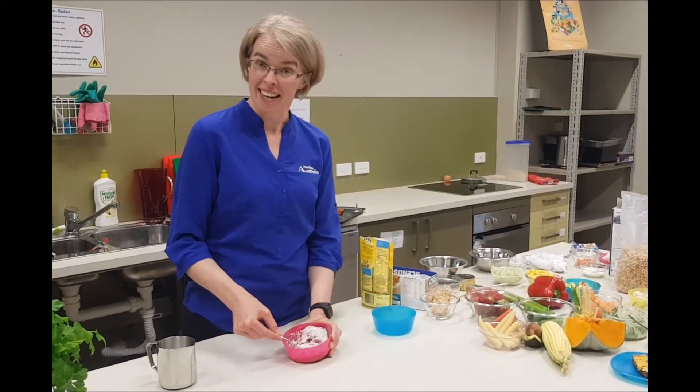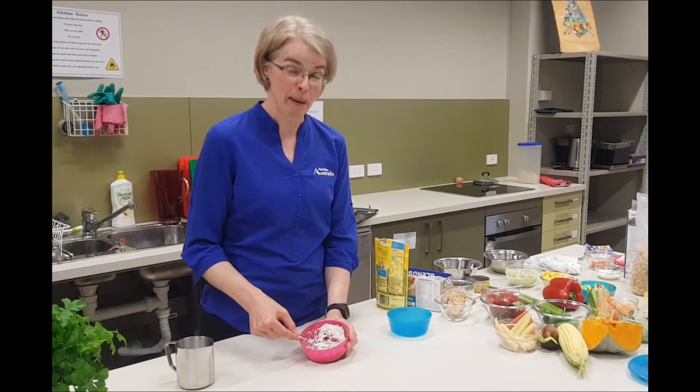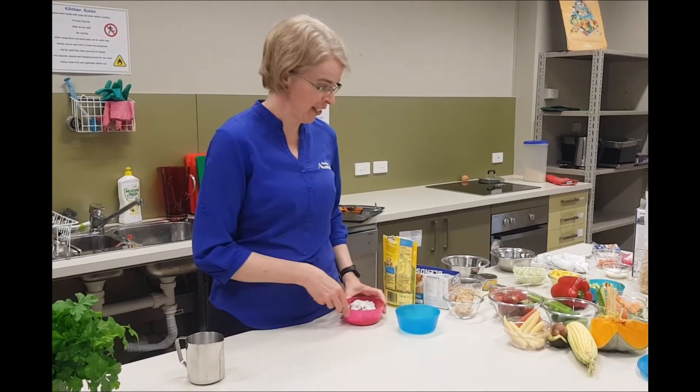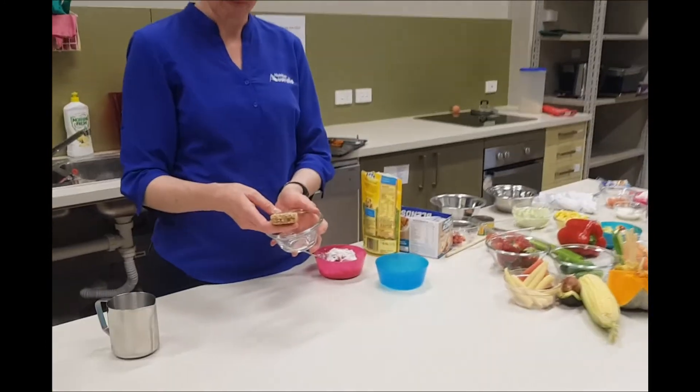Again, alter the texture. We always want to try and build up that texture as baby gets older — you don't want them staying on smooth, mushy foods for very long.